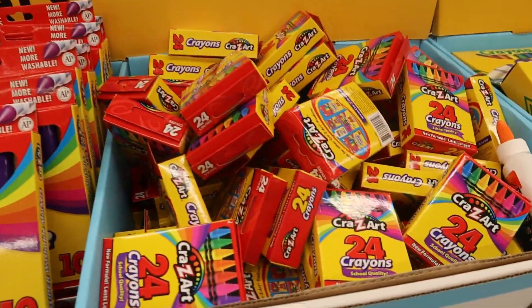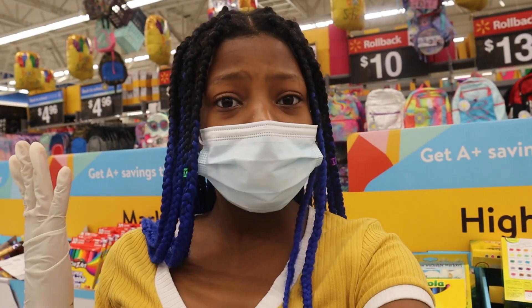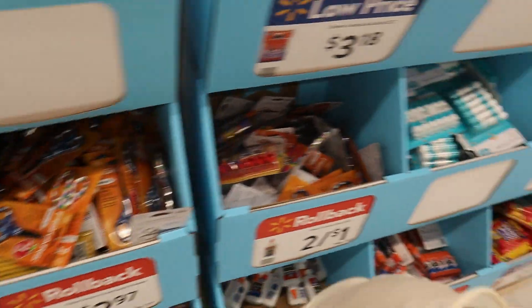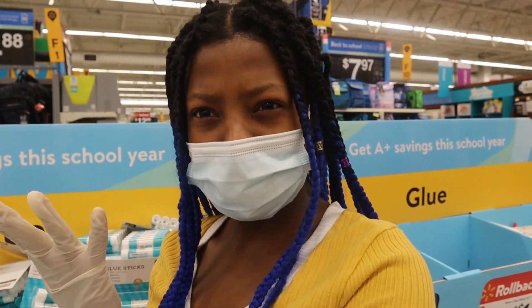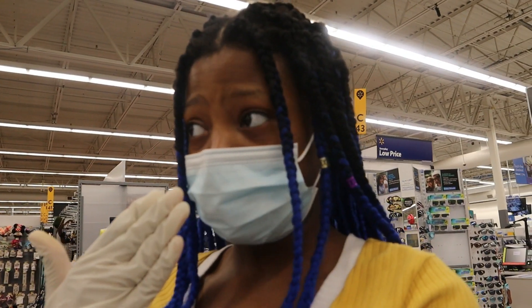Crazy Art markers, crayons, then you have Crayola markers. I don't know, what do you guys like more — Crayola or Crazy Art? These are so elementary school as well but you can use them in whatever grade, it doesn't really matter. Scissors, more glue sticks, they even have Elmer's glue sticks here. Wait, I just thought — do they have Crayola glue sticks? Because they have Crazy Art glue sticks but I don't think Crayola has glue sticks.